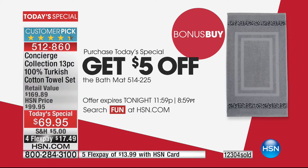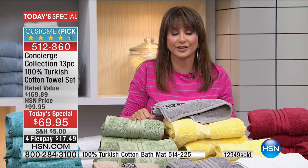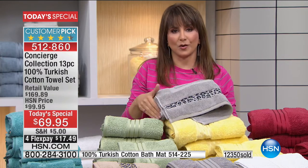The bonus buy keeps getting better — you pick up the Today's Special, and then you get $5 off the additional bath mat. For the double sink, that's a great idea, or one on the floor and one drying. Here is your way to do an instant makeover. Maybe you've redone your bathroom and spent all that money, but your towels look lousy by comparison. It's a quick and easy, affordable way to save $100 and reboot that whole look.